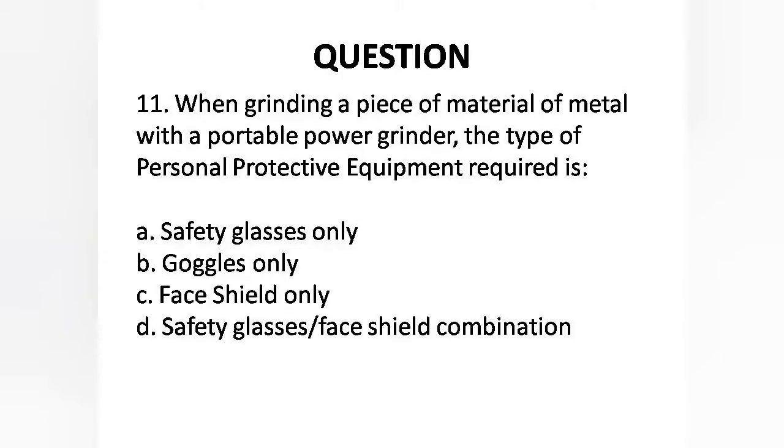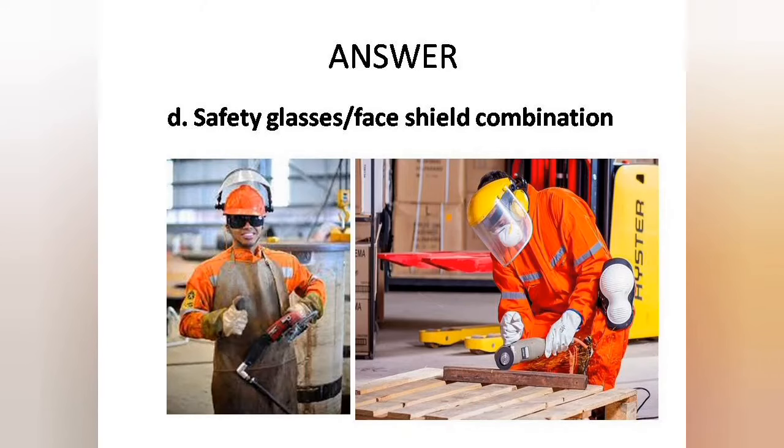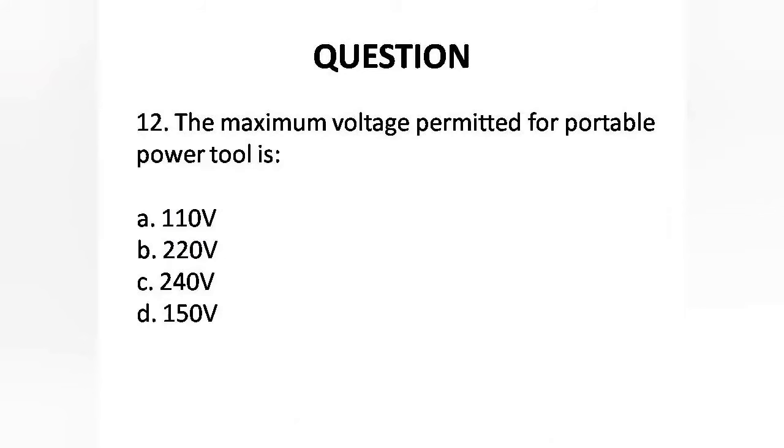Question 11: When grinding a piece of metal with a portable power grinder, the type of personal protective equipment required is — Options are: A. Safety glasses only, B. Goggles only, C. Face shield only, D. Safety glasses and face shield combo. Answer is Option D: Safety glasses and face shield combo.